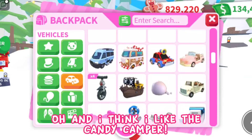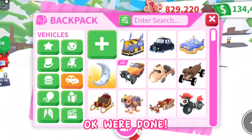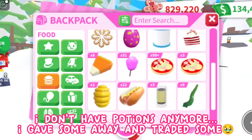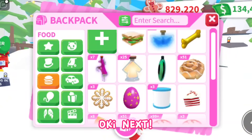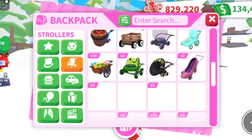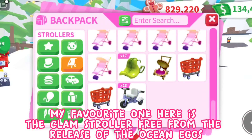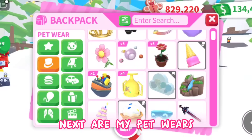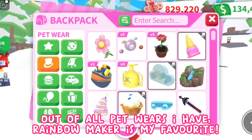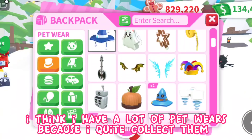I think I like the candy camper — it's from the advent calendar, which is really cool. Now for the foods: I don't have potions anymore; I gave some away and traded some. Next, my strollers — I don't really collect them. My favorite one is the clam stroller, free from the release of the ocean eggs. Next are my pet wares. My favorite would be the rainbow maker — out of all pet wares, the rainbow maker is my favorite. I think I have a lot of pet wares because I quite collect them.